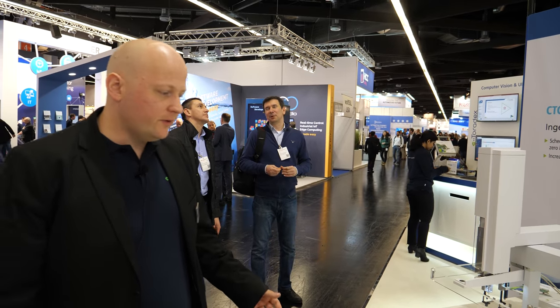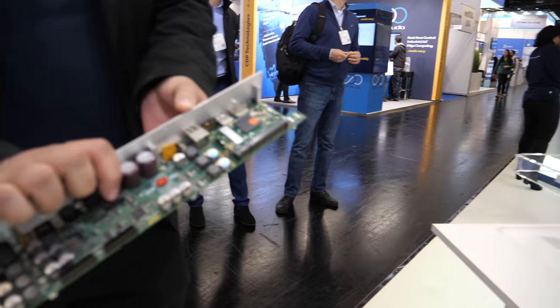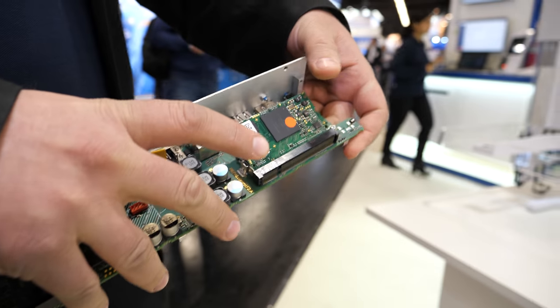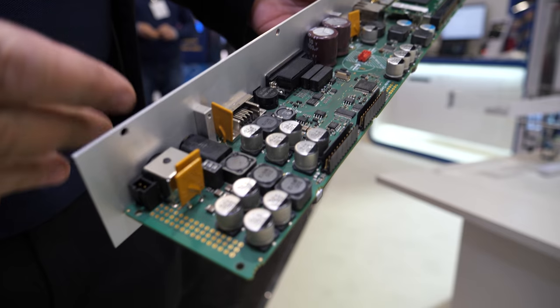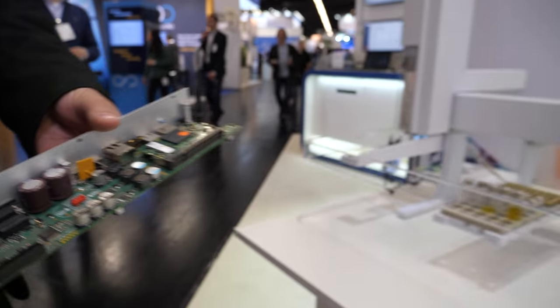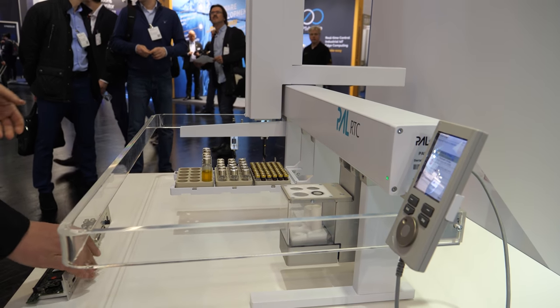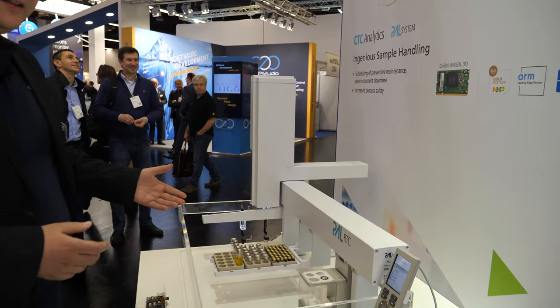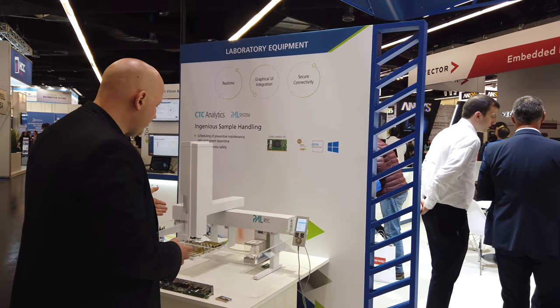This is an example of what our customers are doing with our system on modules. This is a robot which is used in laboratories. Here you see basically it uses our module — they make their customer board with their power designs and drivers to actually control it. It's built inside here in the back of this unit to control this robotic arm, and this is used for DNA tests, plot tests, and laboratories. The robot basically picks one of these vessels.